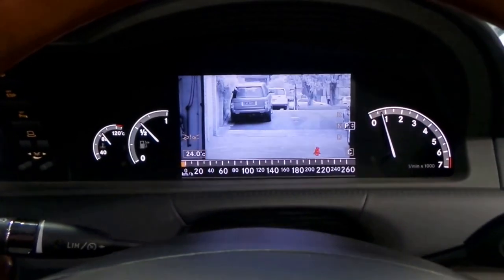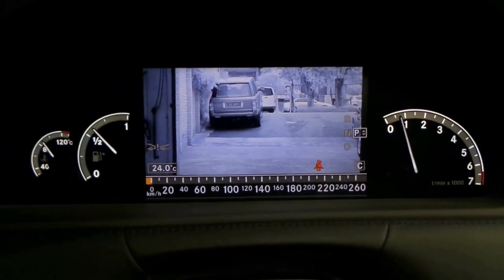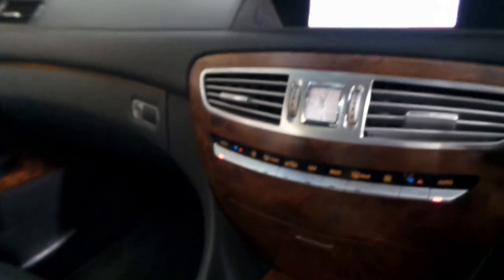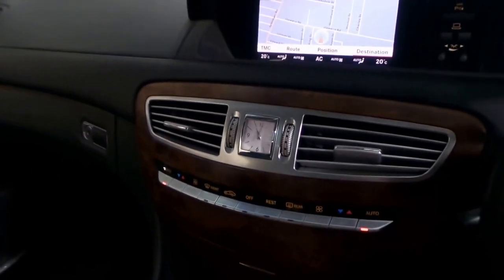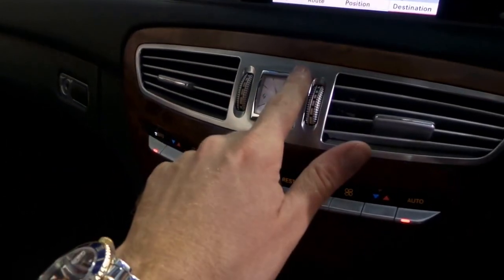I'll show you the night vision — as you can see there, it's even got your speed down the bottom. The timber work is gorgeous. And in 2006 when they brought out the newer series S-Class and later on the CL, they even came with this lovely clock.